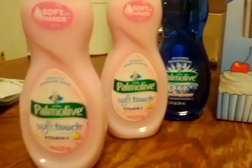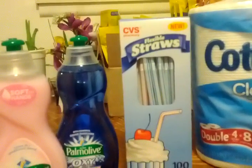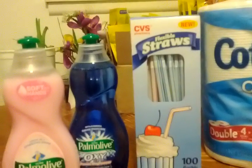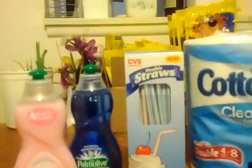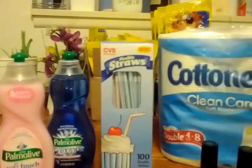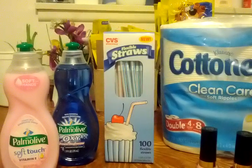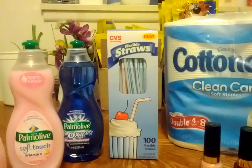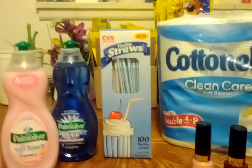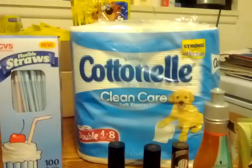I picked up three Palmolives — they're on sale for 99 cents — and some straws, because I told my daughter I would pick some up. She reminded me on the tissue aisle. We had gone out to eat and she had a cup with a lid but we didn't have any straws at home, so I made sure to get some.